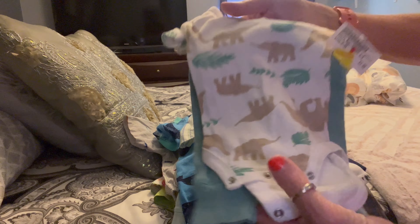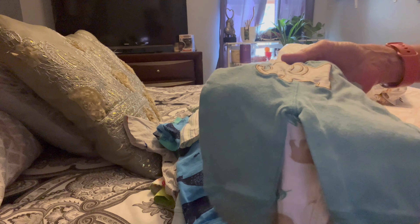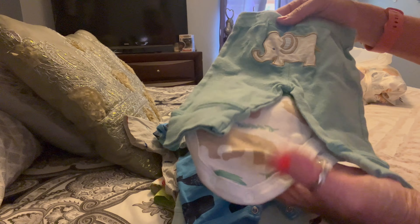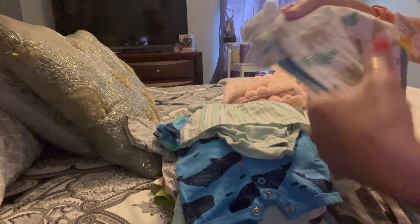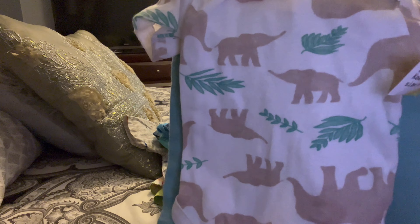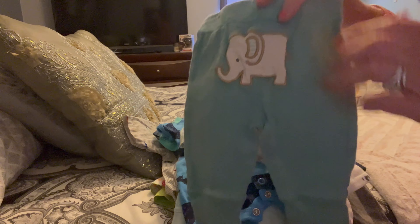And last but not least, I got this little dinosaur outfit — it actually has elephants on it. Now I can see in the camera: little elephants! And then the little pants to match with a little elephant on the tush.